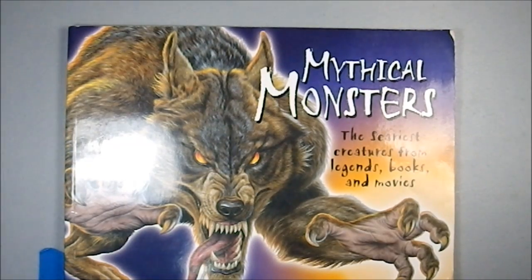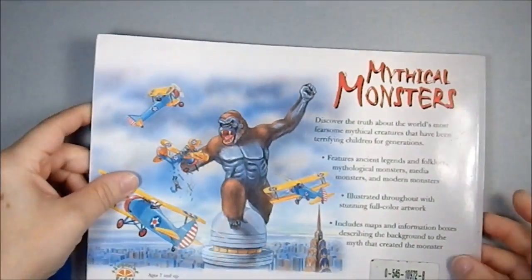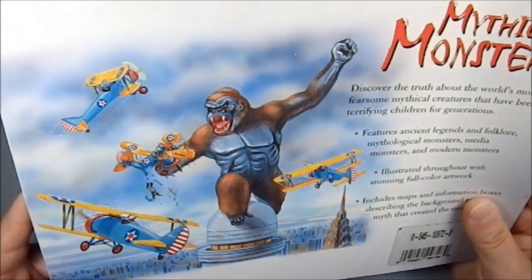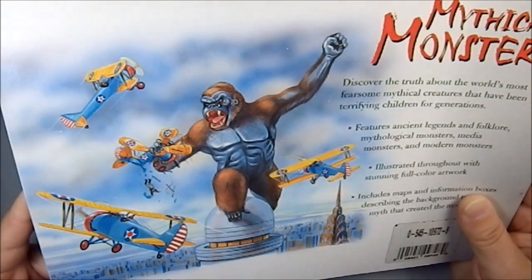Greetings YouTube. Today I'm talking about a book I picked up at a library sale. This is Mythic Monsters, the Scariest Creatures from Legends, Books and Movies. This is from Scholastic Press — specifically Tangerine Press, an imprint of Scholastic. That's kind of cool.